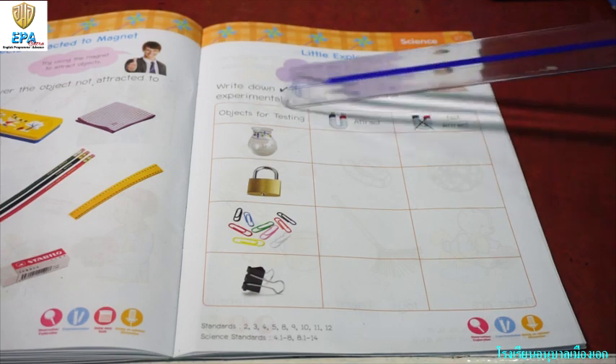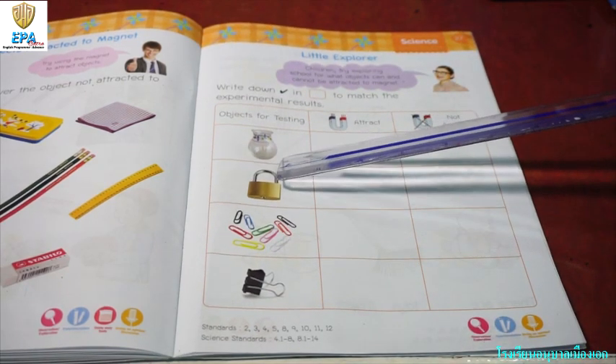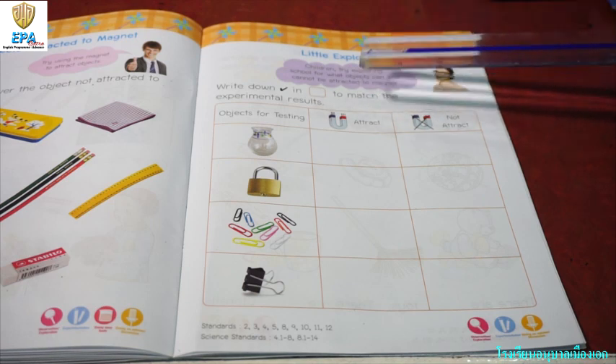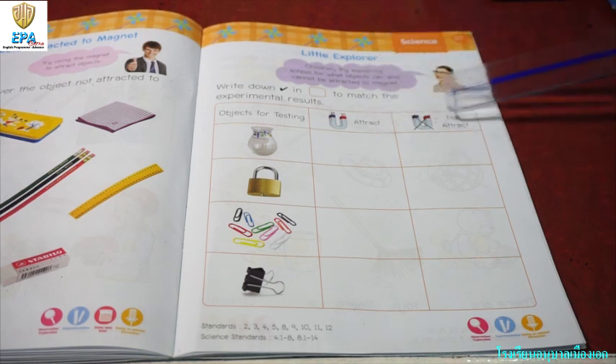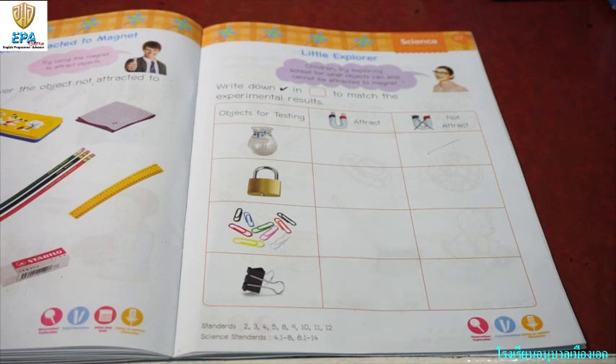The first object that we have here is a ceramic vase. Will it attract the magnet? No, because it is made of ceramic. Anything that is not made of metal or steel will not attract the magnet.